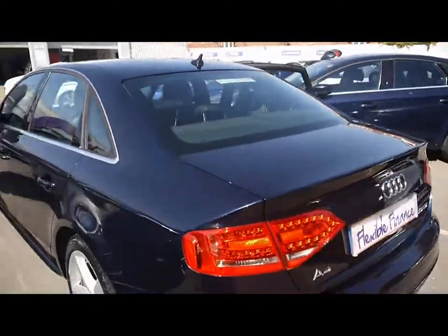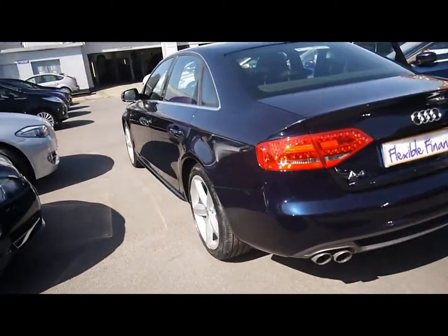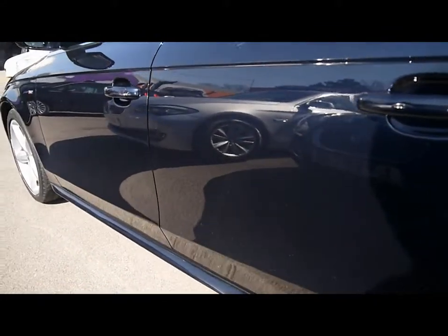It's got chrome detailing all along the side and the bodywork is in absolutely lovely condition all around. As you'll be able to see, looking down the left hand side there's no dents, scrapes or scratches on the paintwork.